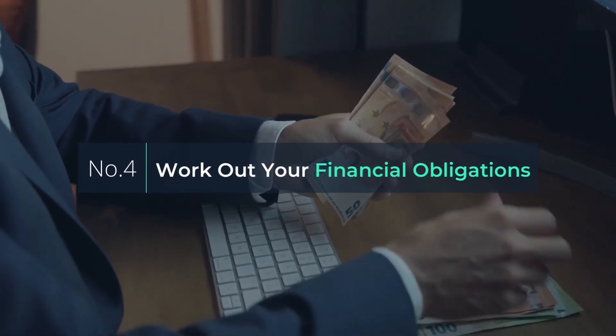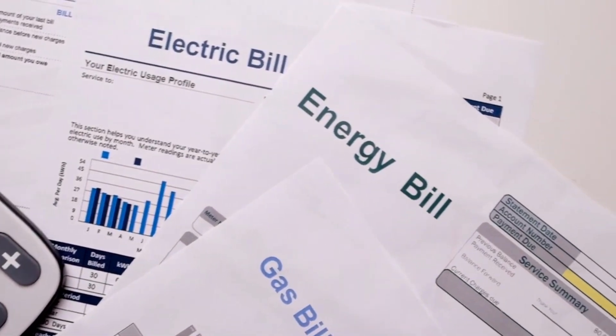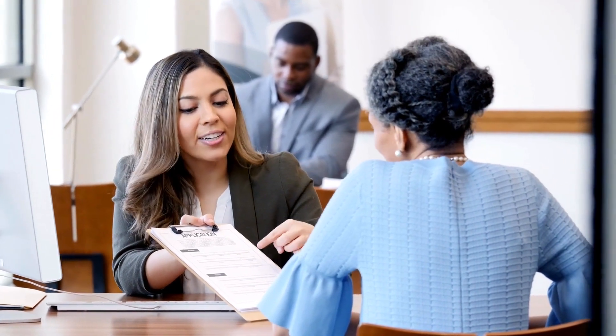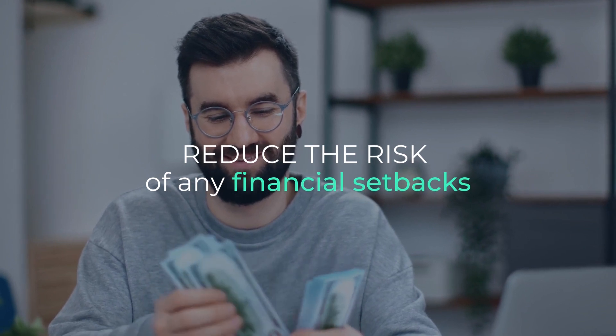Number 4: Work out your financial obligations. It's essential to pay your bills on time and limit the amount of debt you take on. Doing so will help you improve your credit score so you can open up more opportunities for securing loans and other forms of financing when you need it. In addition, it will also reduce the risk of any financial setbacks that could put a strain on your business's progress.